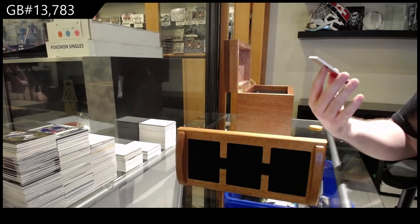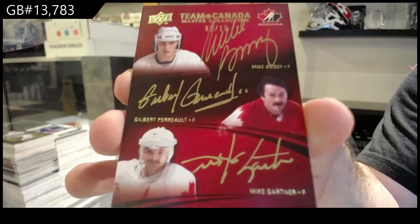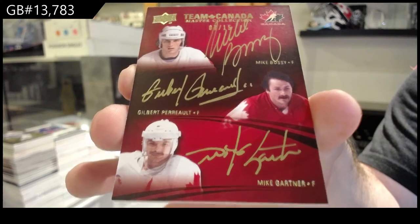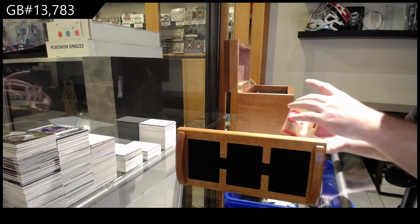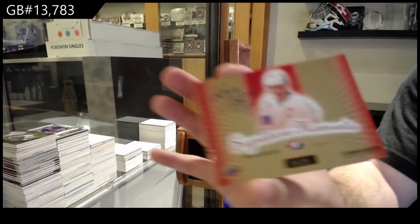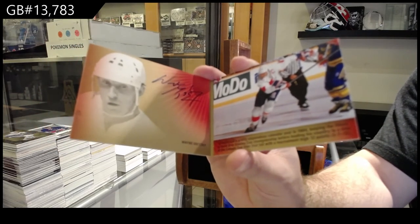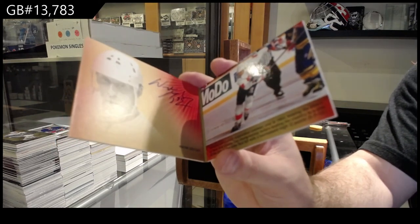We've got a very nice triple auto, number to 15 — Bossy, Perreault, and Mike Gartner. Beautiful triple auto — Bossy, Perreault, Gartner. And we've got — I don't know if we consider this a dual autograph or not — number to 25, signature booklets — Wayne Gretzky! Wayne Gretzky — what, what, what?!